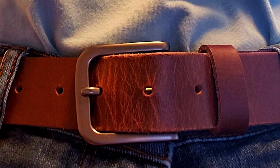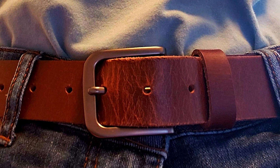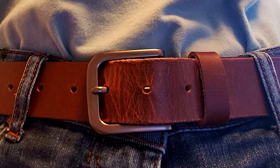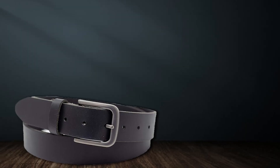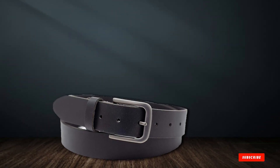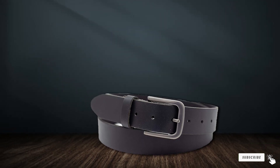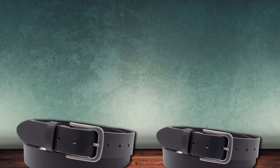The metal buckle is not only robust but also easy to use, allowing you to adjust the fit effortlessly. Available in various classic colors, this belt complements your wardrobe and adds a sense of understated luxury to your ensemble. The Ashford Ridge Full Hide Leather Belt is a testament to craftsmanship and quality. Elevate your style with this enduring accessory that never goes out of fashion.